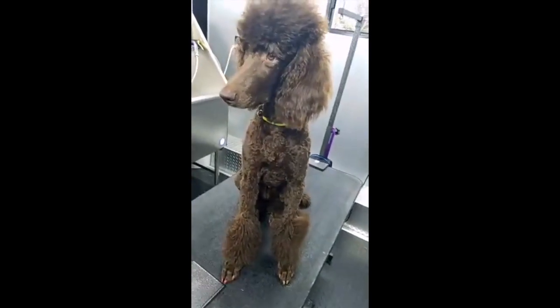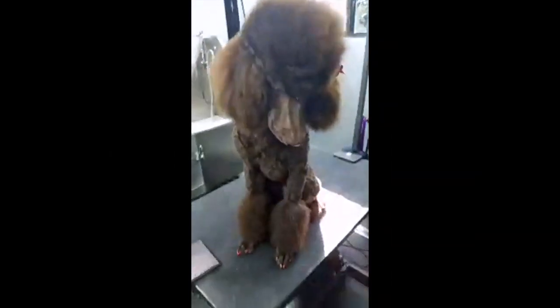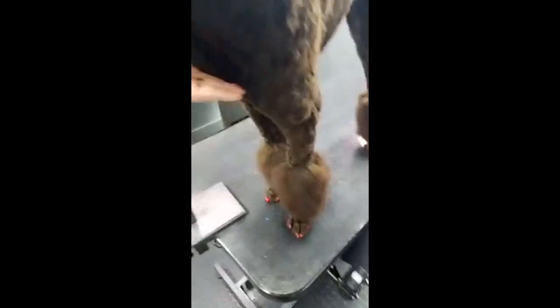Hey Lou, are you ready for a bath? Here is our after of the beautiful Lou. She's got her nail polish, her bling. She is just a stunning dog. She's beautiful. No more dandruff. I wish you guys could feel how beautiful and soft she is.